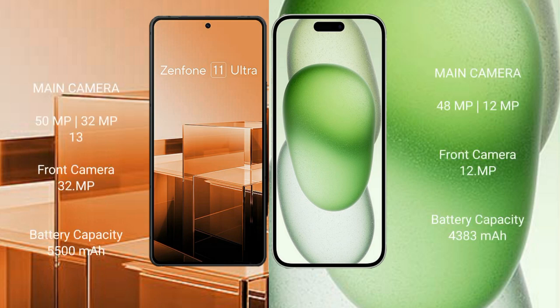Asus Zenfone 11 Ultra features a triple rear camera setup of 50MP plus 32MP plus 13MP, and a 32MP front camera. iPhone 15 Plus features a dual rear camera setup of 48MP plus 12MP, and a 12MP front camera.